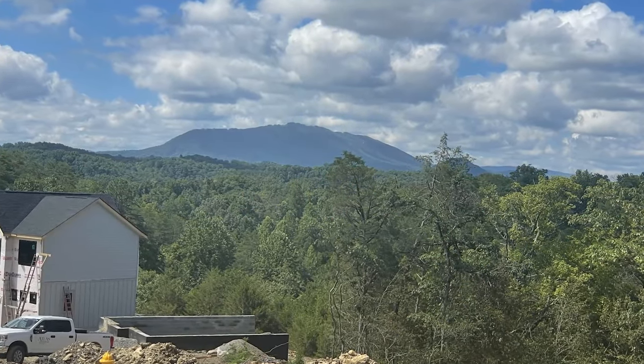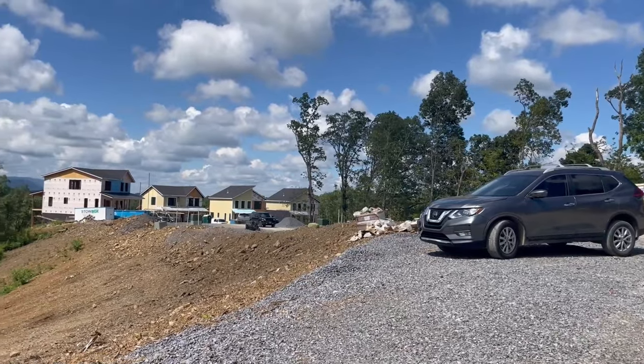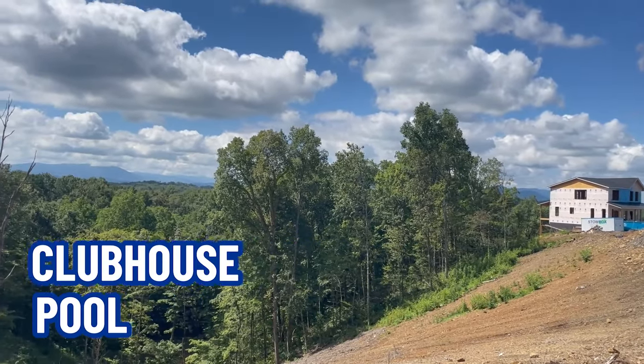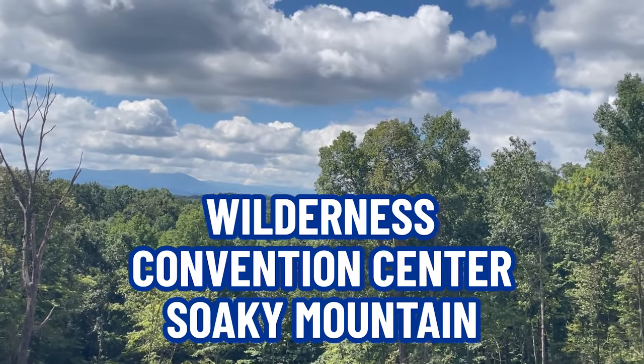It's really a beautiful area and they've got lots of things going on. There's going to be a clubhouse and a pool. And you are very close to the Wilderness, the Convention Center, and Sokey Mountain — this is off Highway 66.